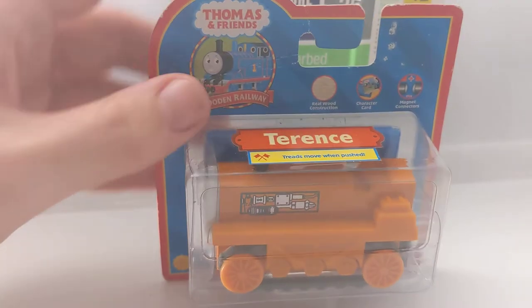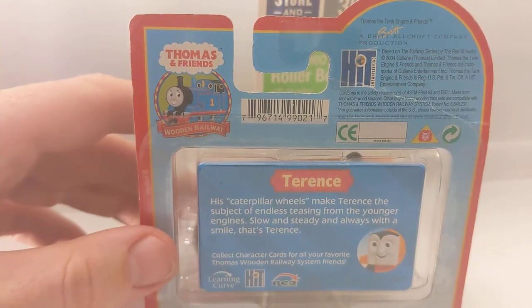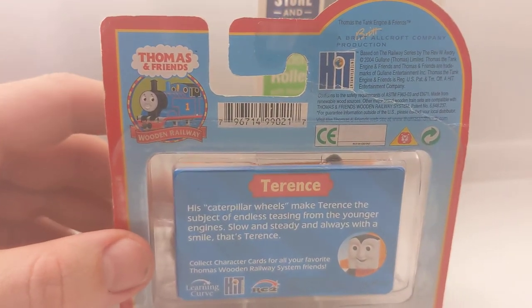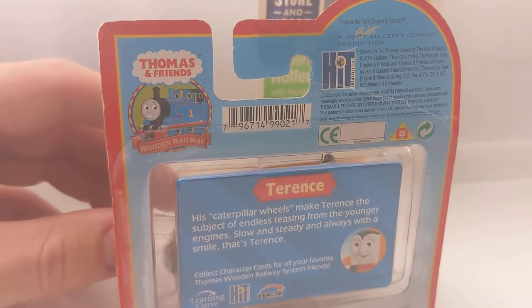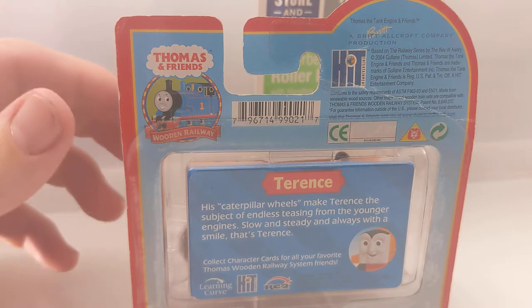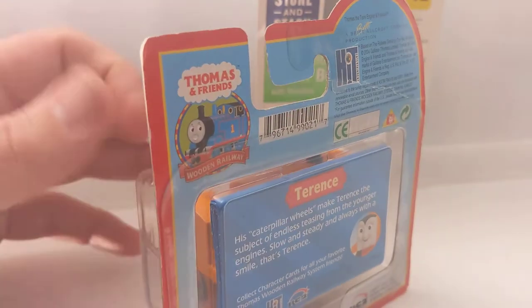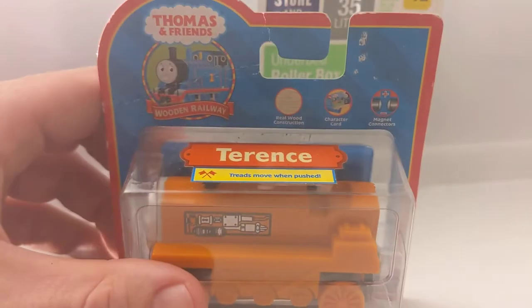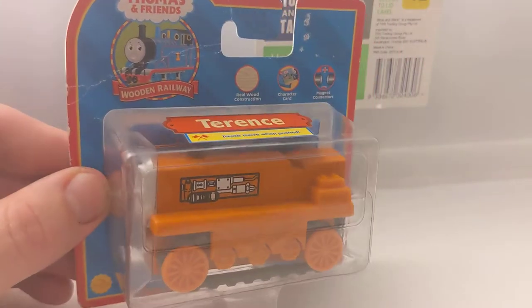Terrence - this is a 2004 version, I think 2006 is the last year of him. After that I think he's only found in the Sodor Airfield set and possibly another promotional gift pack. He's fully intact - Terrence is just another one of those common items.